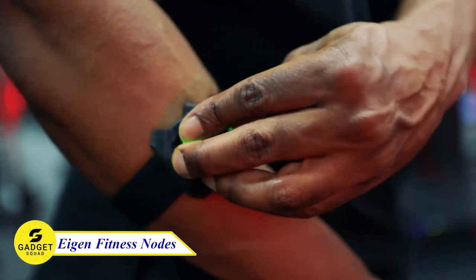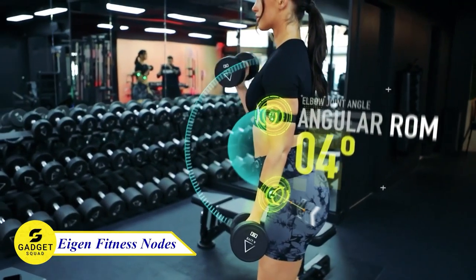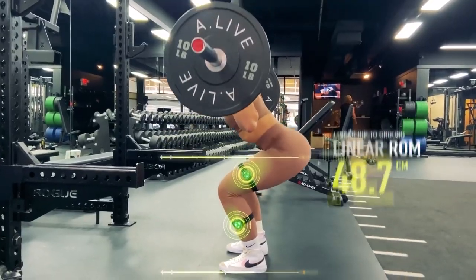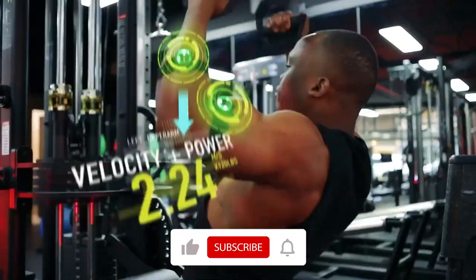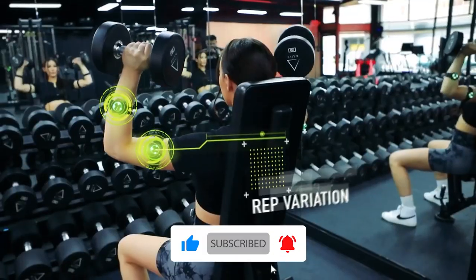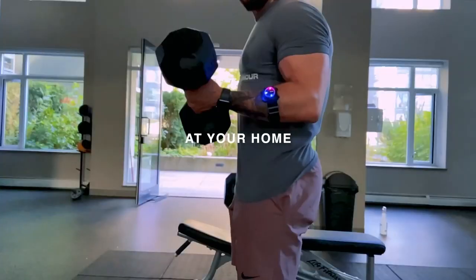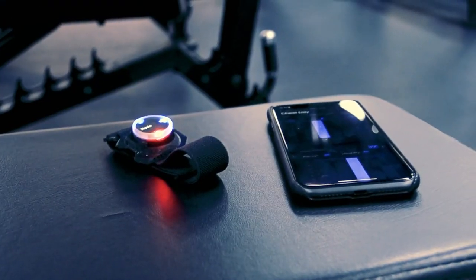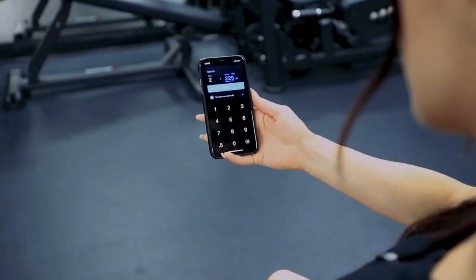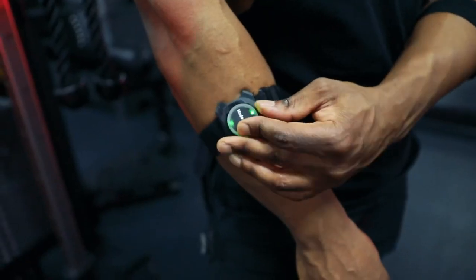Do you want to get in shape but don't know where to start? Look no further than the Aigen Fitness Nodes Wearables. These revolutionary devices track your movement and heart rate, giving you real-time feedback on your workouts. With Aigen, you can stay motivated and on track to reach your fitness goals. These nodes are easy to use and comfortable to wear. Simply attach them to your body and start moving. Aigen will track your progress and provide you with personalized coaching.